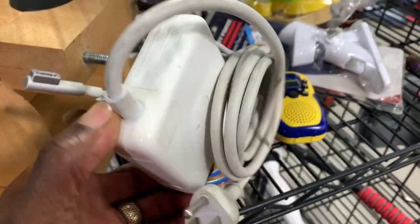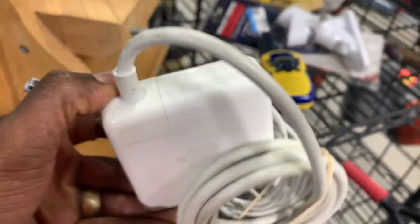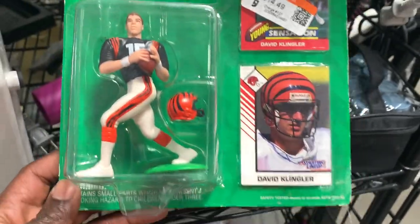This was just a charger for an older laptop. I actually have a laptop like this for sale but don't have the charger, so this is the perfect addition to add some value to that laptop once I get it sold.